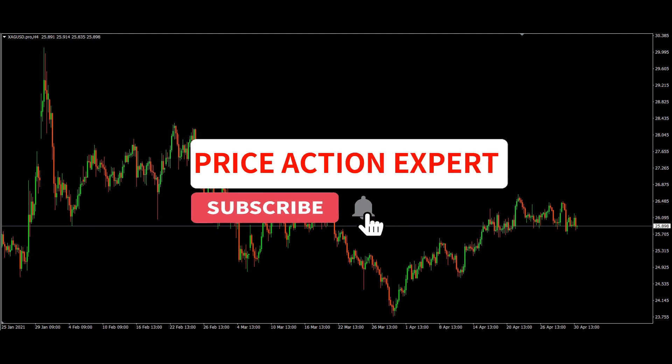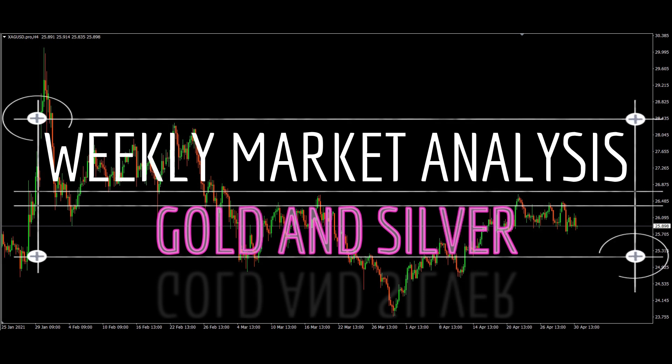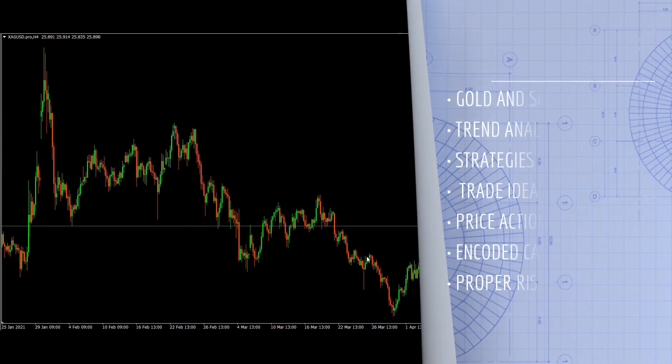Hello everyone. Today in this video we are going to discuss about the gold and silver market analysis, its strategies, price action, and the trade setups for the upcoming weeks.